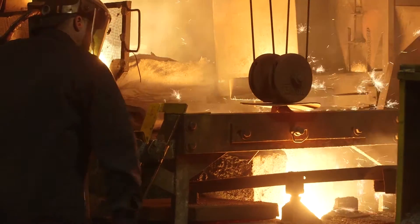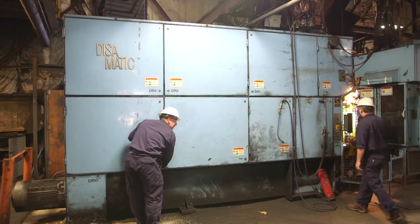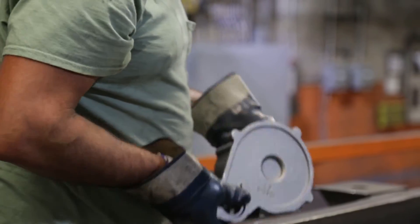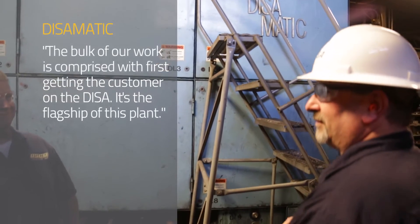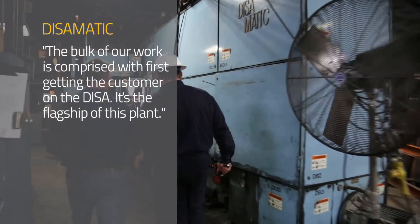We're strictly a gray iron foundry for class 25, 30, 35 irons here, some alloyed. We have an Osborne operation, a Hunter operation, and a DESA operation. Our DESA is our flagship at this location. It's the flagship of this plant.